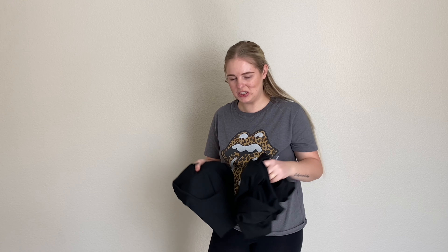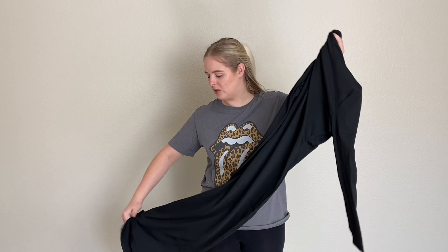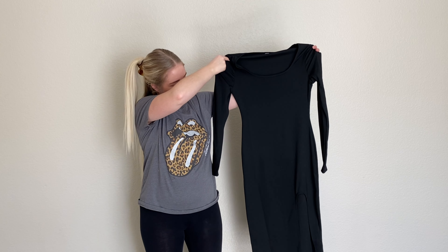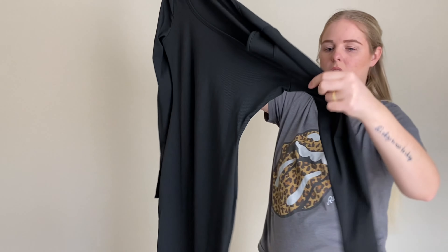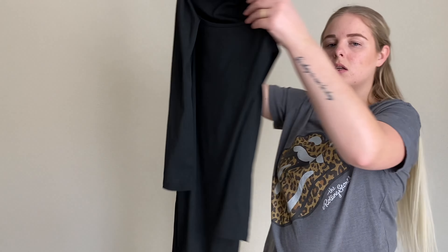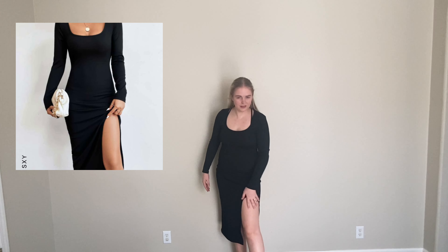I have one more item before we get to bras and undergarments — and I accidentally bought two of them! Valentine's Day is coming up and I wanted a nice long-sleeve, longer dress to wear out. This dress has a round neckline that's a little lower in the front, it's long sleeve, and it has a slit at the bottom which dresses it up and makes it just a little more sexy. Let me try it on for you guys.